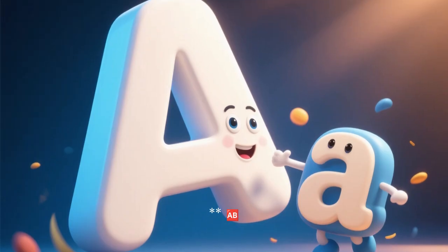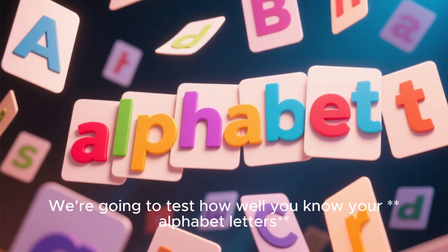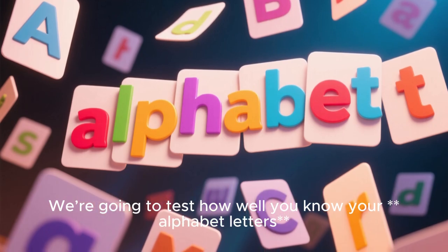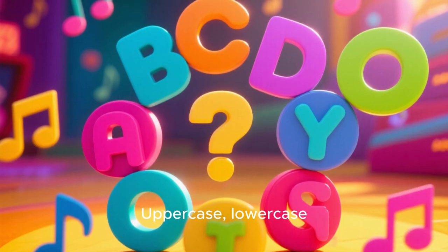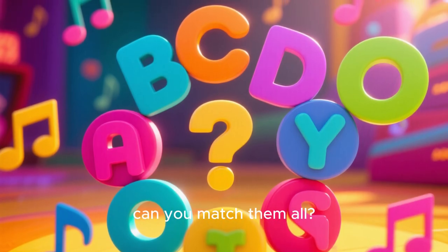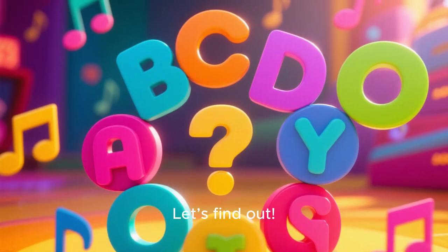Today's quiz is called: Can You Match the Letters? We're going to test how well you know your alphabet letters — uppercase, lowercase — can you match them all? Let's find out.